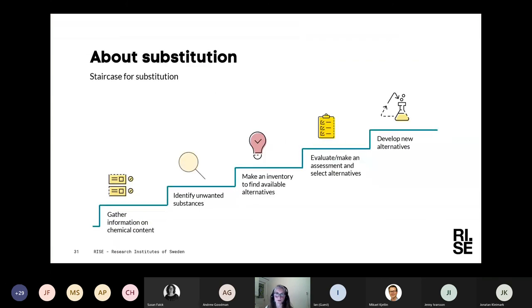What we are doing is informing about how to work with substitution, and we use a staircase that the Swedish Chemical Agency also uses. You can think of the way to work with substitution like a staircase. You start with gathering information about your chemical content — and in your case, many of you may not know the chemical content of your product. You need to gather that information and then find out whether some substances are unwanted, regulated, or on their way to being regulated, or if they have some hazard like being carcinogenic.